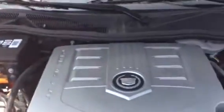Let's take a look under the hood real fast. You can see the 2.8 liter V6 — everything looks pretty clean under here.